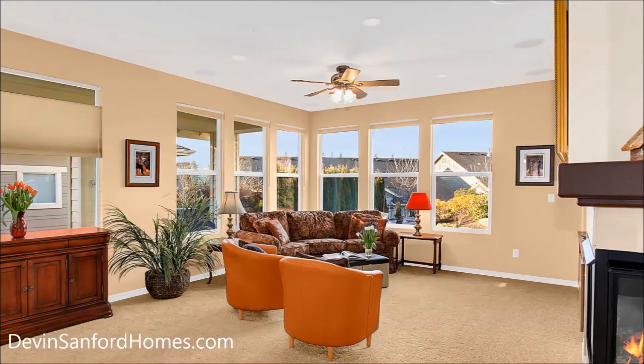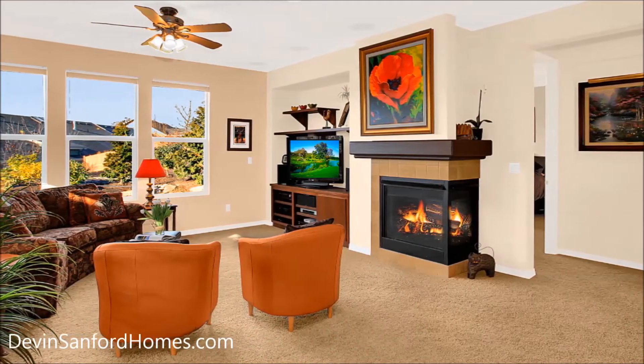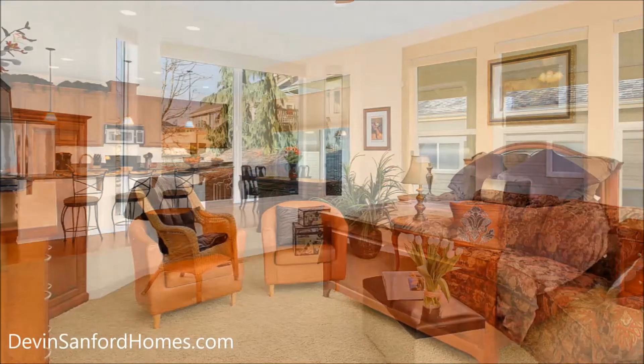The great room with built-in media center and two-sided fireplace is the perfect place to watch a movie or a Seahawks game. Large windows in the living area and master bedroom allow you to appreciate the beautiful built-in water feature.